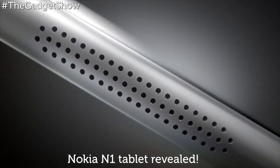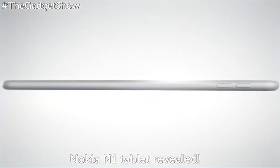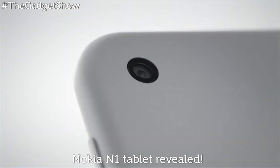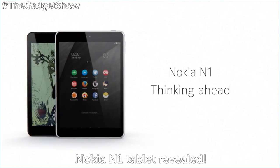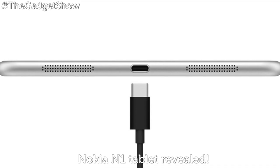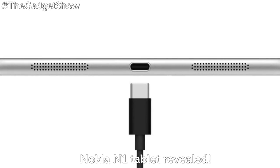The slate itself measures in at under 7 millimeters thick, and it boasts a 7.9-inch screen with an impressive 2048 by 1536 resolution. It weighs in at just 318 grams, and it looks every bit as portable as Apple's iPad mini. It even has a similar aluminium unibody design, complete with speaker grills and a reversible USB connector, just like Apple's Lightning cable.